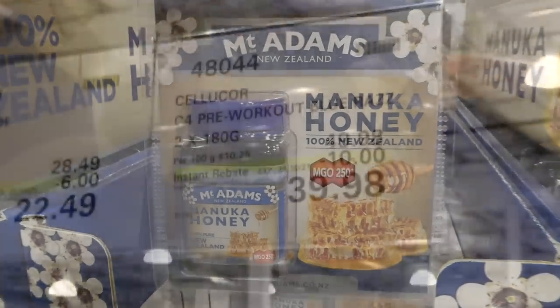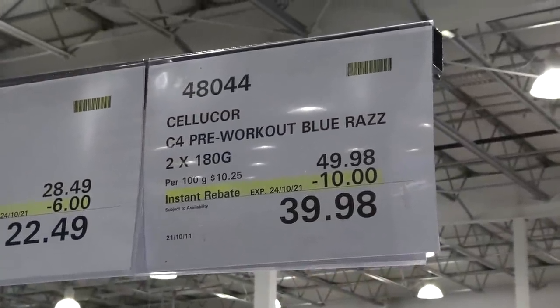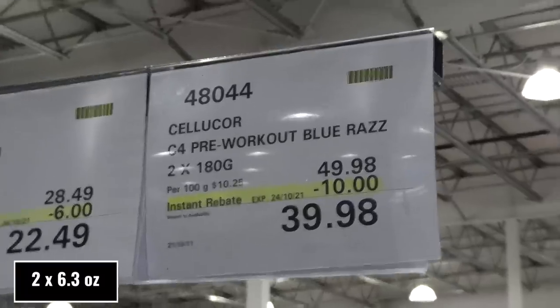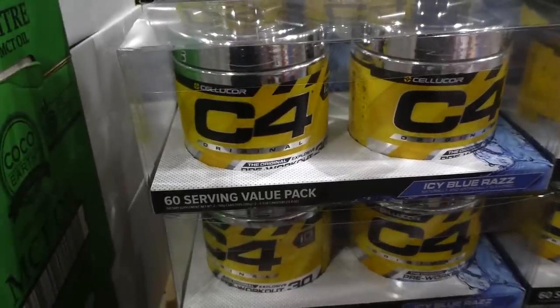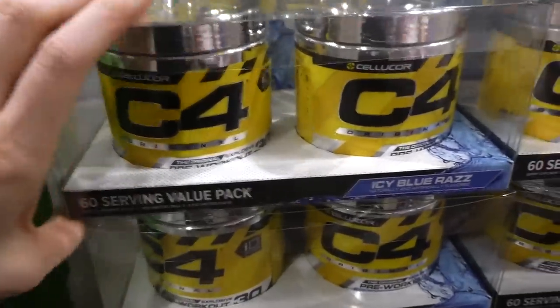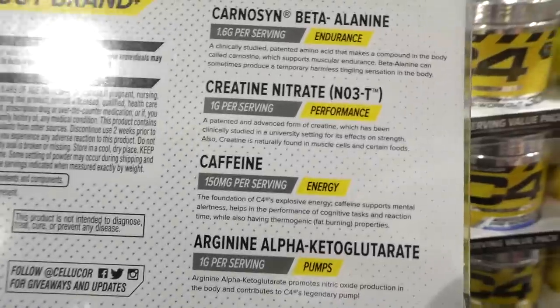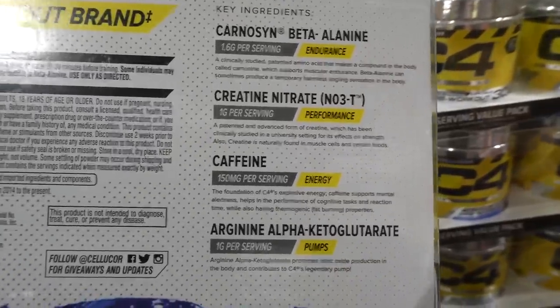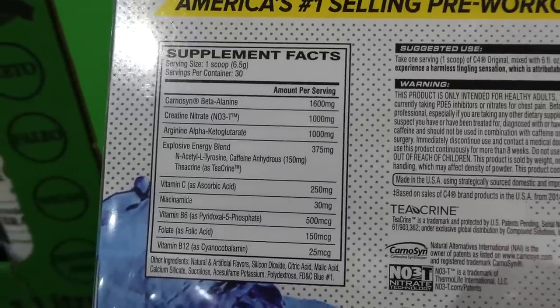Cellucor C4 pre-workout in blue razz — two 180-gram containers, $10 off down to $39.98. There are 60 servings in total, naturally and artificially flavored.